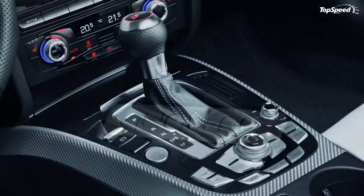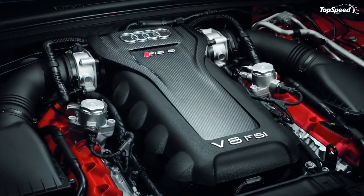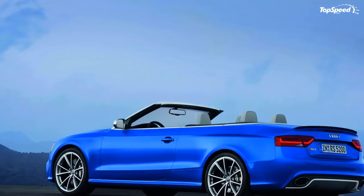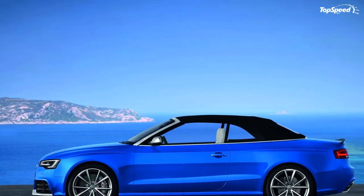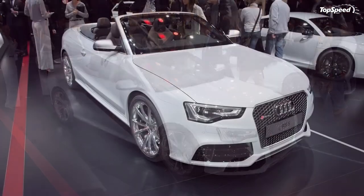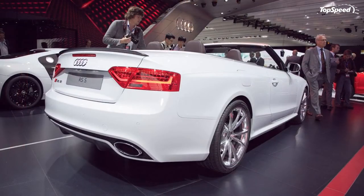SAFETY FEATURES. Audi certainly did not skimp out on the safety features, as there are plenty of them on the RS5. You get standard parking system plus, automatic belt feeder, comprehensive package of restraint systems, aluminum rollover plates that shoot upward in the event of an anticipated rollover, adaptive cruise control, fully automatic braking at speeds under 18 mph, and side assist monitors to check your blind spots.